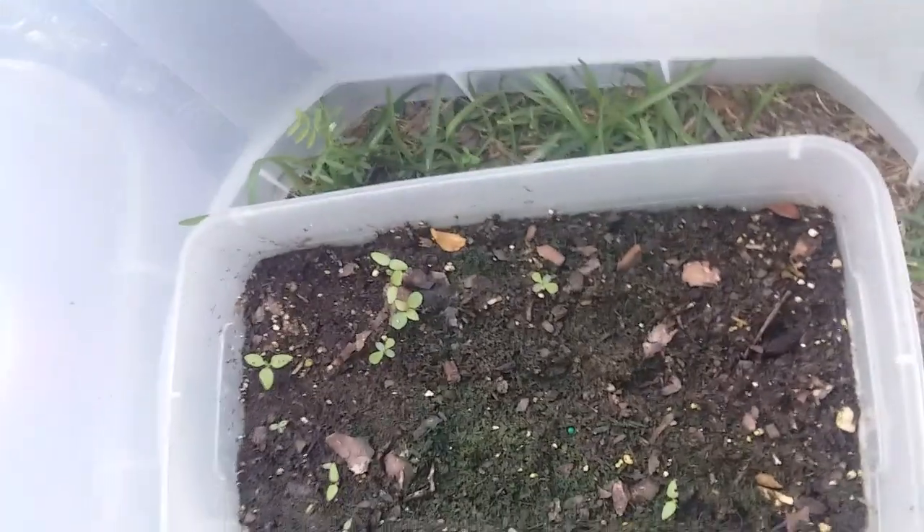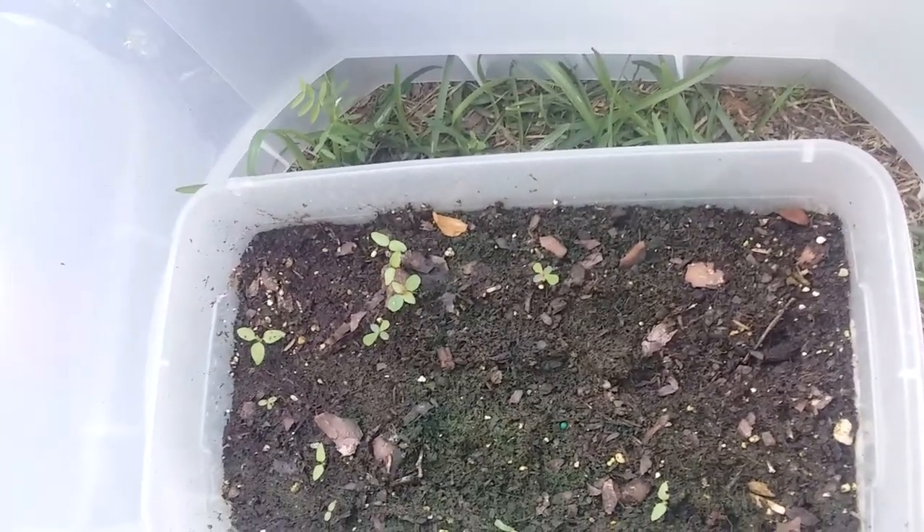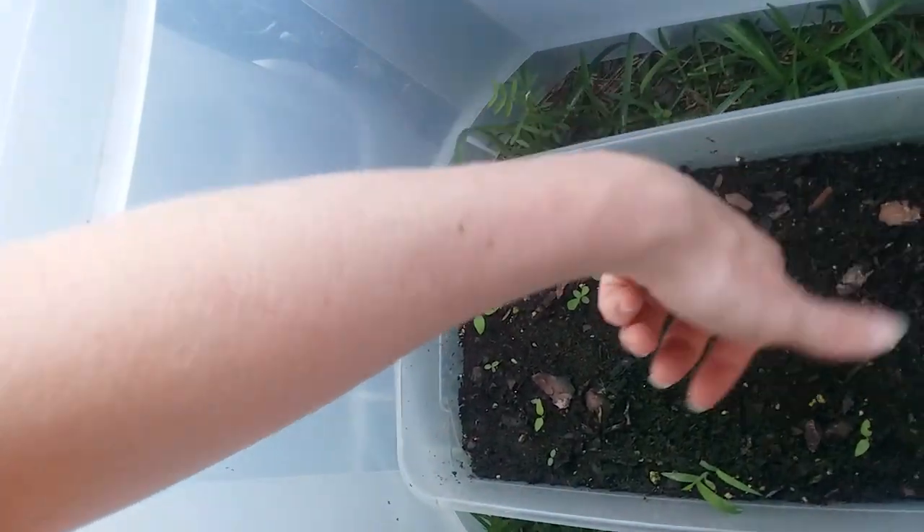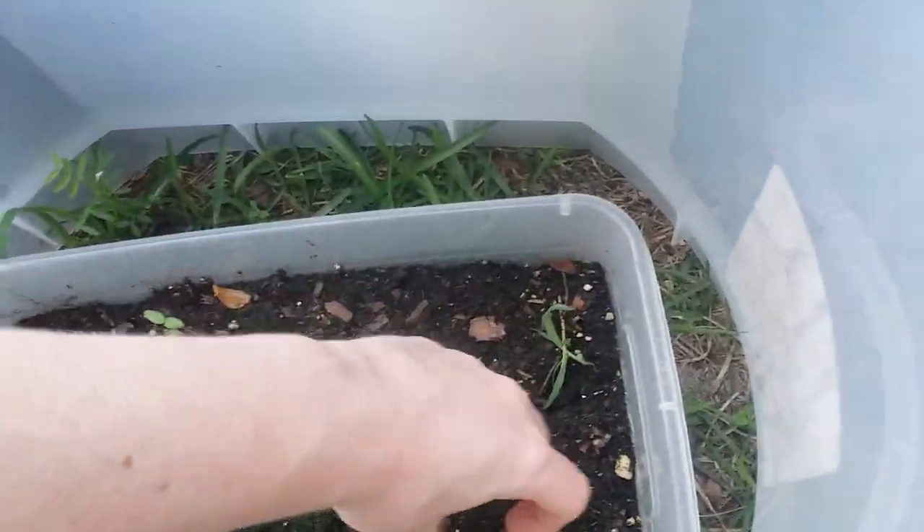In here I had some butterfly milkweed seeds. This lid was supposed to stay shut so weeds wouldn't get in, but somebody didn't listen, so we'll just have to wait and see.